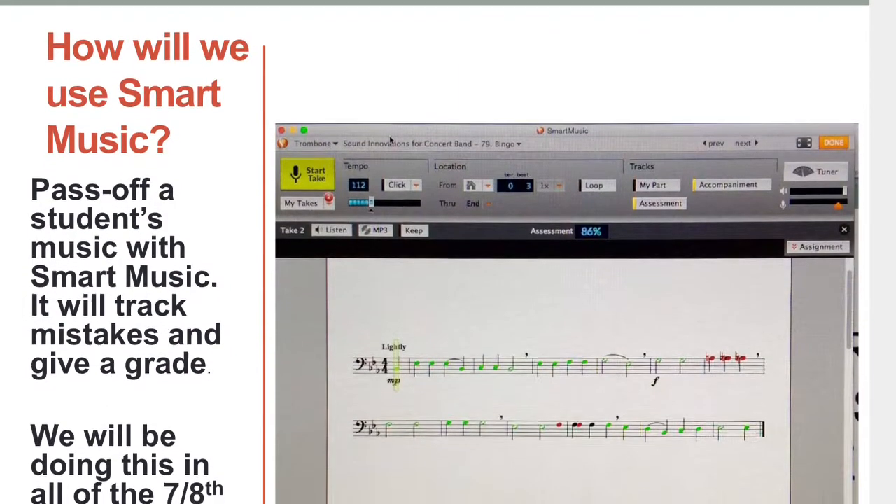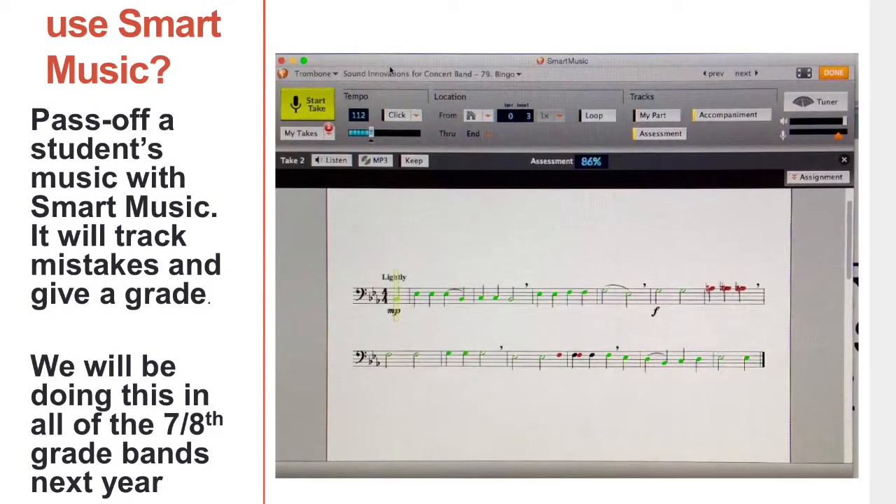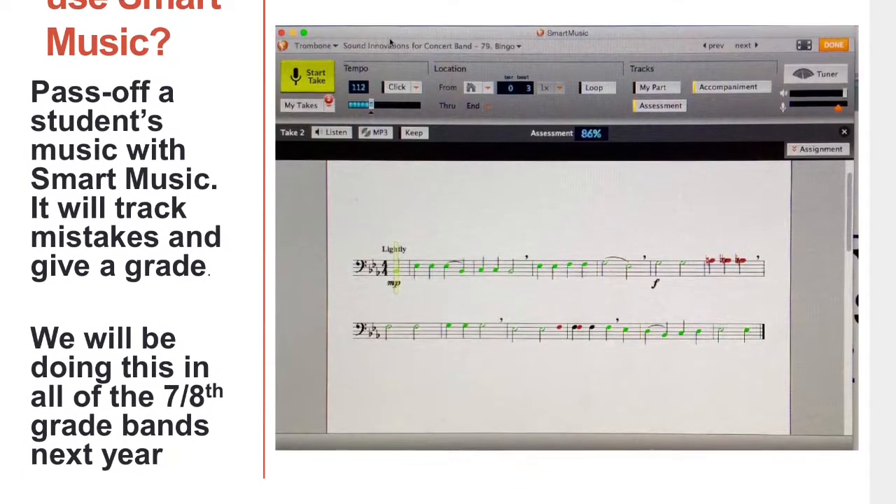One thing we'll be doing with all the students next year is music pass-offs. SmartMusic listens to them play, it shows them what notes they play right and wrong, and gives them a grade.